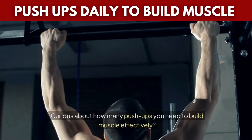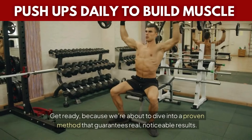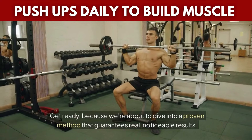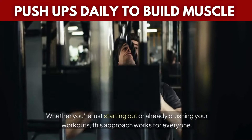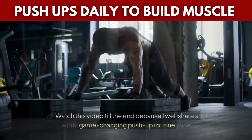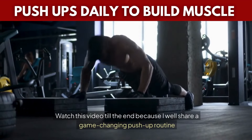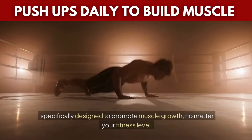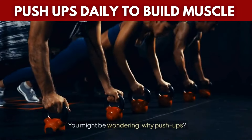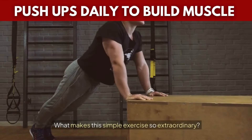Curious about how many push-ups you need to build muscle effectively? We're about to dive into a proven method that guarantees real, noticeable results. Whether you're just starting out or already crushing your workouts, this approach works for everyone. Watch this video till the end because I'll share a game-changing push-up routine specifically designed to promote muscle growth, no matter your fitness level. You might be wondering — why push-ups? What makes this simple exercise so extraordinary?